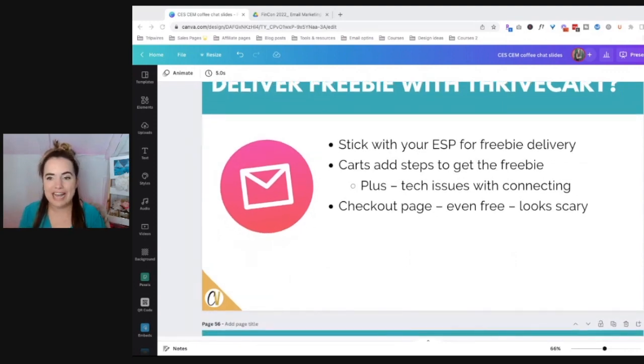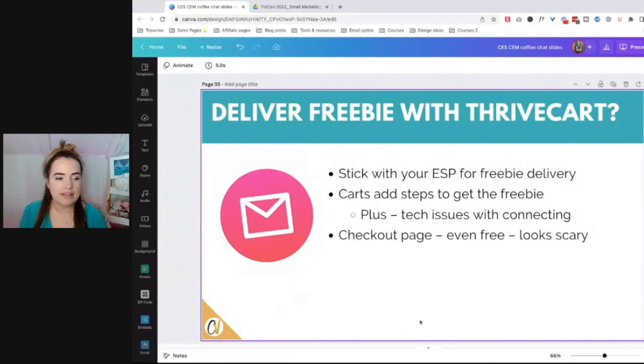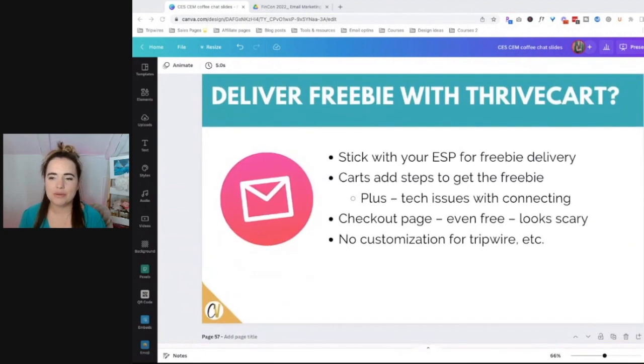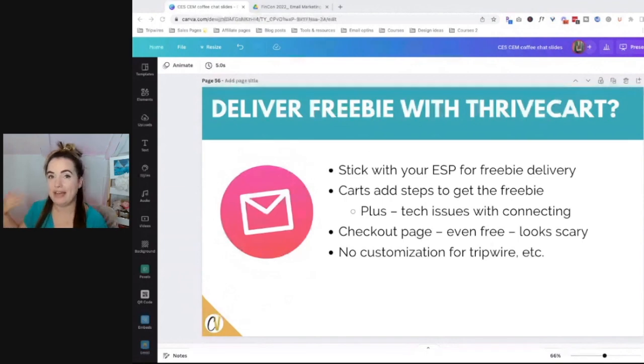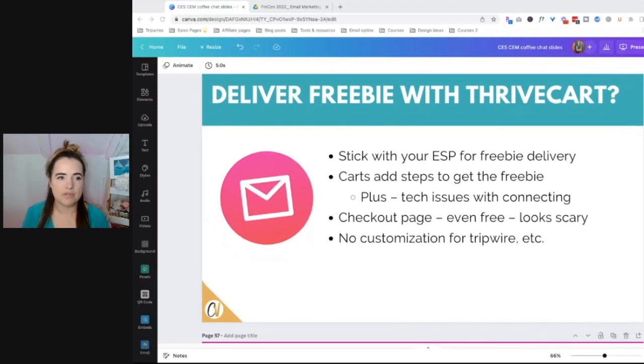Obviously that's not what you intended, but is it scary to somebody who's brand new? Yeah. Would it be something that maybe they wouldn't want to be part of? Yes. Plus, there's not a lot of customization that will happen afterwards. Can you set up an upsell inside of Thrivecart or SendOwl? Yes. Can you do a bump where they click a checkbox and have something added to their purchase? Yes. However, those are additional steps that are kind of difficult to set up. It's more difficult to set things up inside of Thrivecart than inside of your email service provider. Stick with your ESP, grow with them, and then use the Thrivecart checkout pages to sell your products.